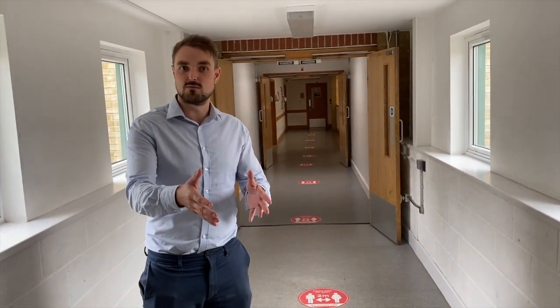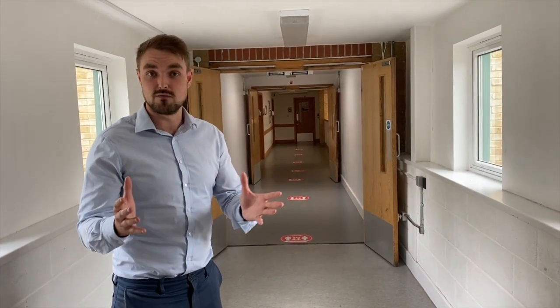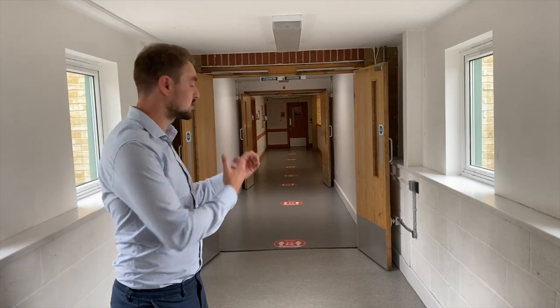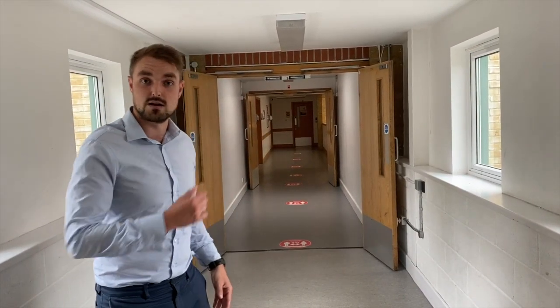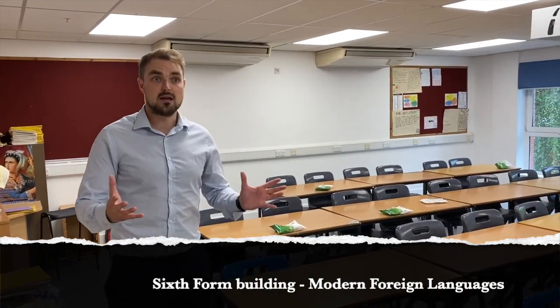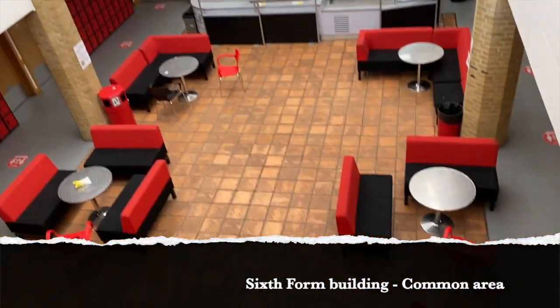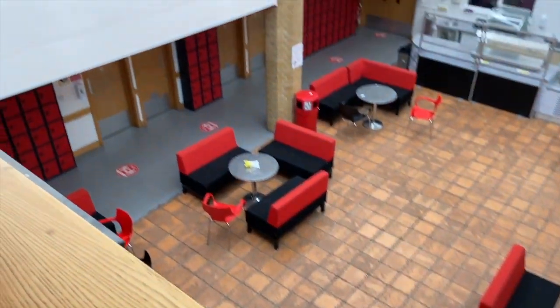We've now come back upstairs and are heading to a different part of school — this is our sixth form area. Hopefully so many of you will be lucky enough to attend our sixth form when you get the GCSE results you need. We also have our languages area here. This is one of the classrooms where you'll be doing French, Spanish, and any languages at GCSE level that you're keen on — speak to Mr Smith and he'll get that arranged. This is our sixth form common room, where sixth formers have the opportunity to chill out and study between lessons. That's a long way away for you, but it's everything you're working towards.